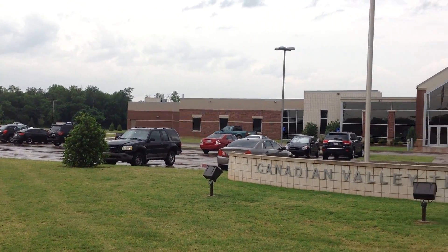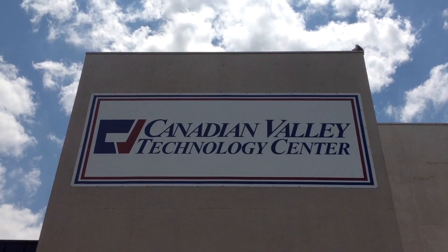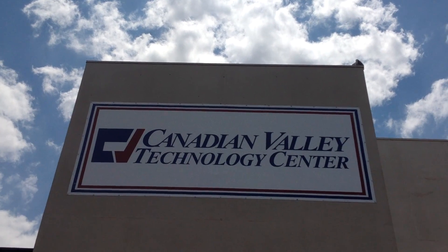That's a brief look at the programs we offer. If you want to see more of a certain program, check out our program videos on YouTube or schedule a tour of our campuses.